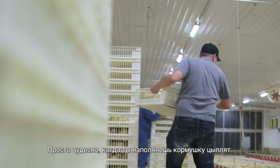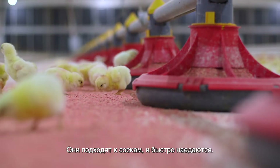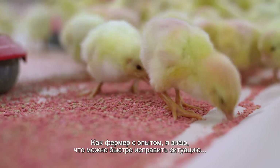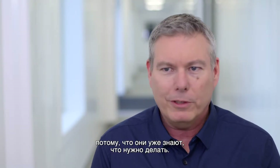It is really fantastic to tip the chicks onto the litter — they're ready to go. They're going to get onto the nipples and feed pretty quickly. So as a grower, if I've got something just not right, these guys already know what to do.